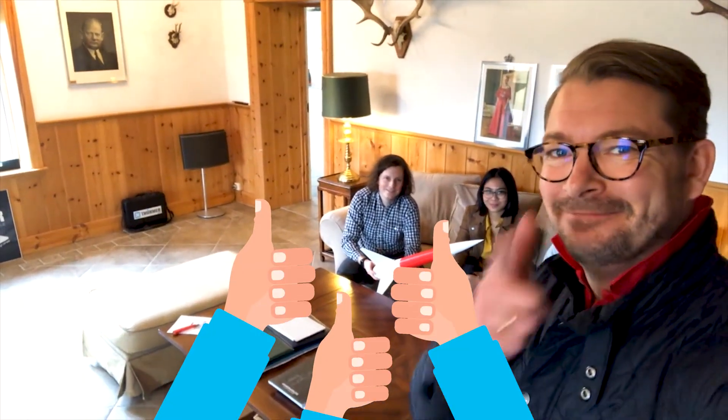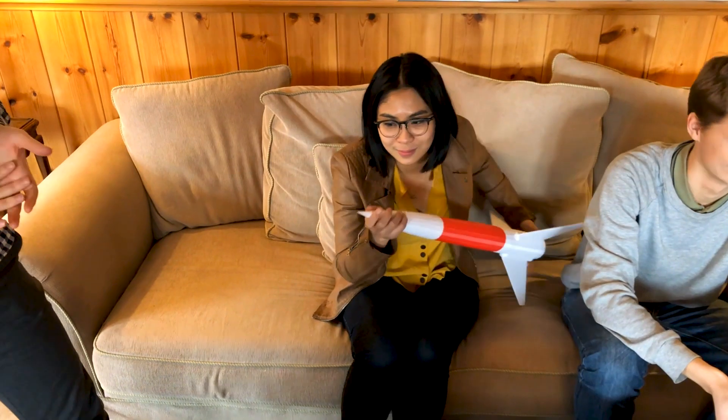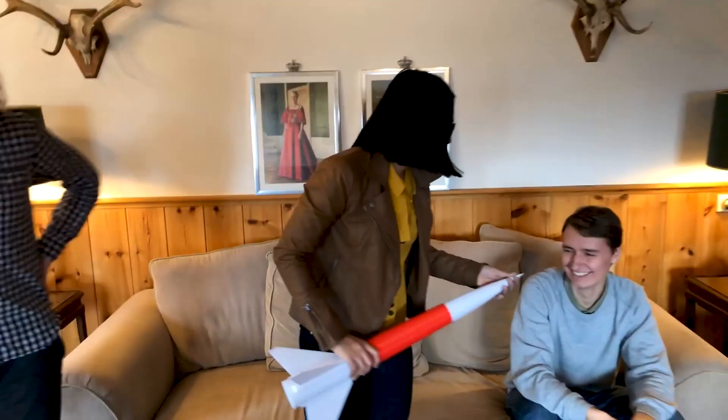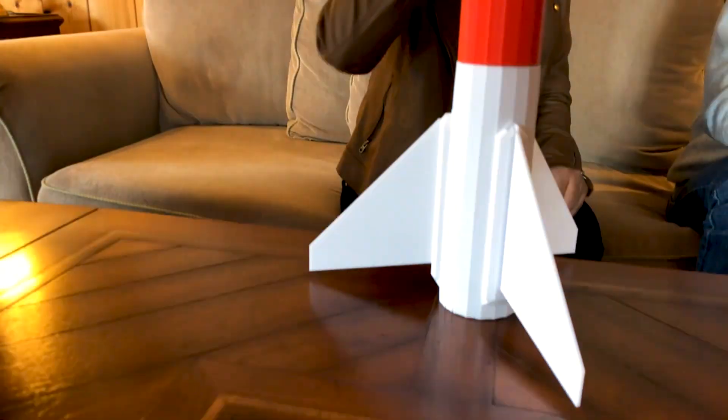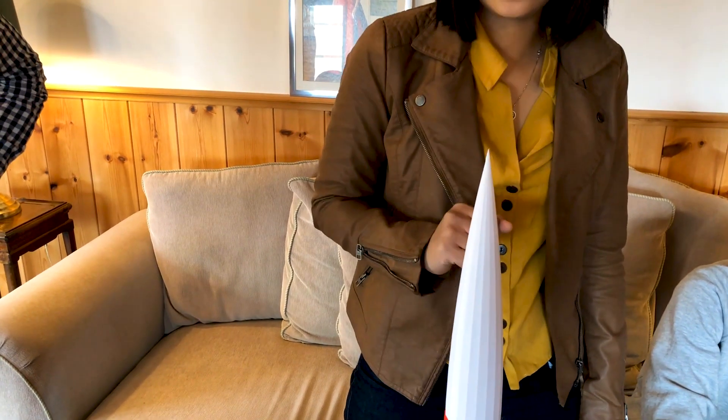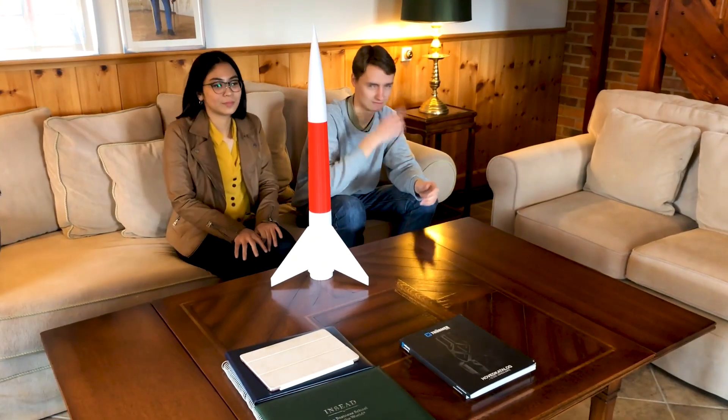So, will it hit space or not? It will, of course. Thank you very much for watching.